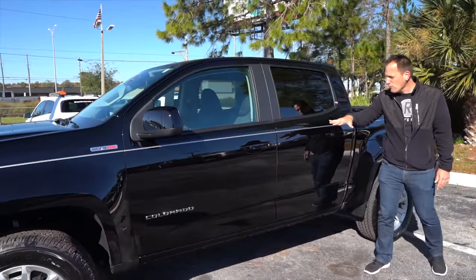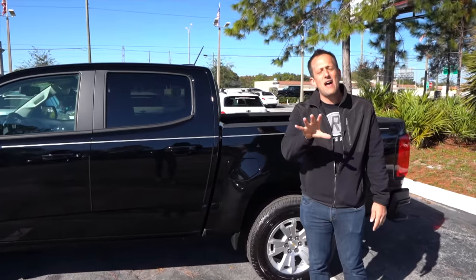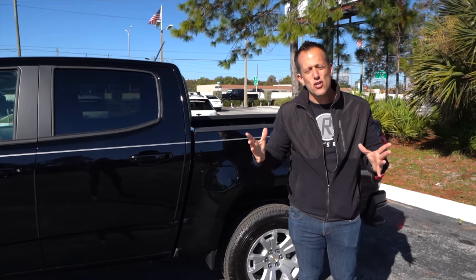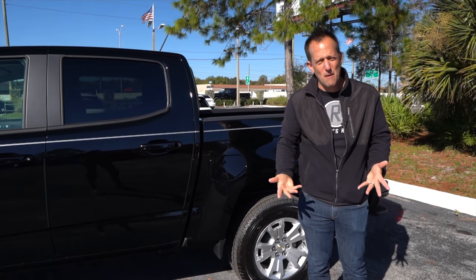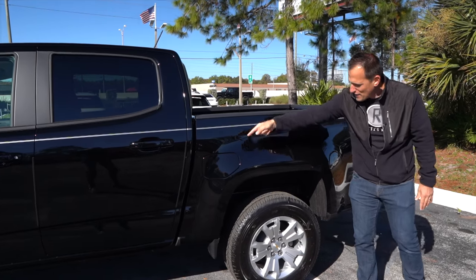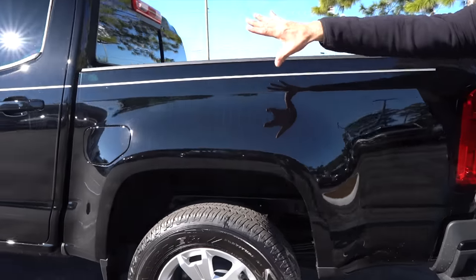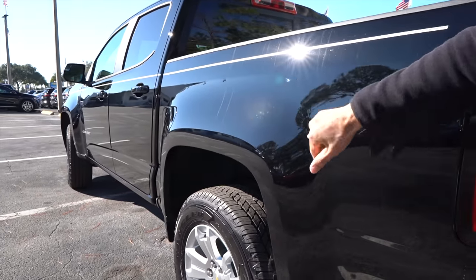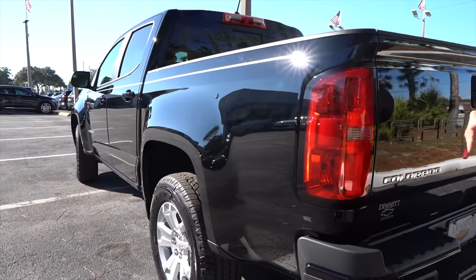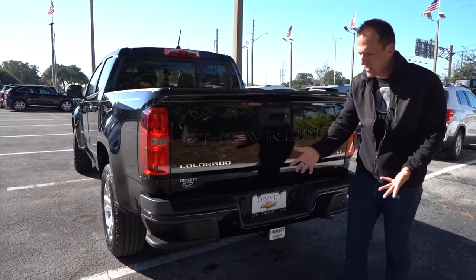As we work towards the rear, this is going to be the short box — we're talking about a box that's five feet, two inches. If it's a long box, that's going to be over six feet. I love the flared fender look, especially at the front and at the back with those nice flared fenders. Out back, they took some cues from the bigger brother, the Silverado, with those nice massive taillight openings.